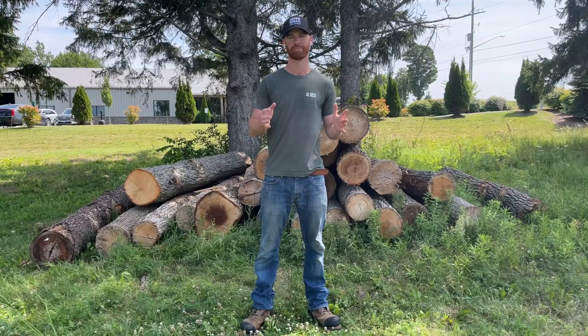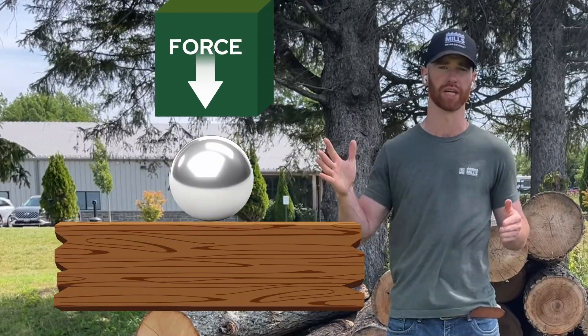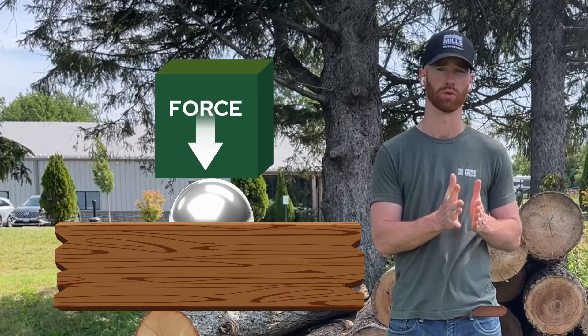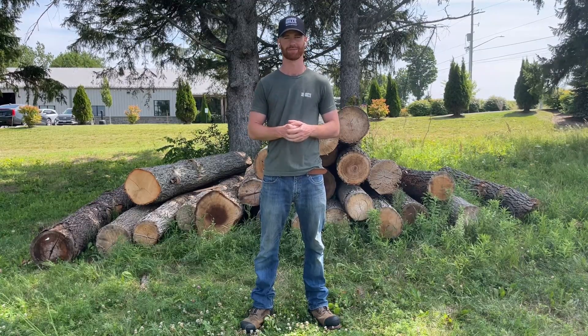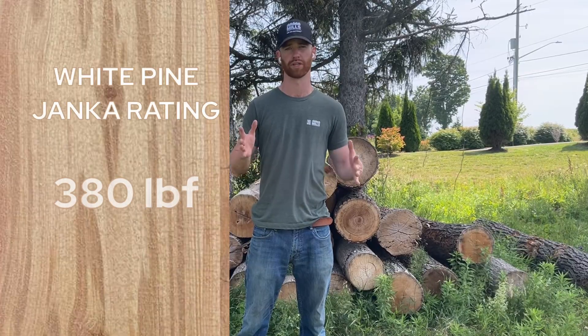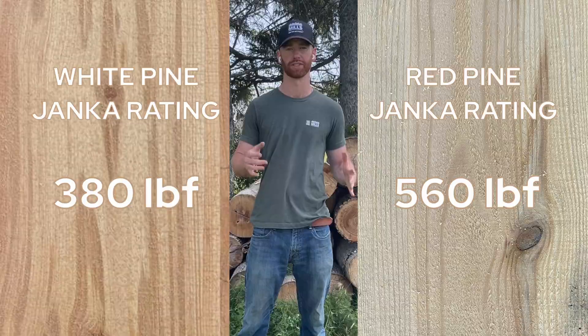The Janka Index is a density or hardness rating, and the units used are pounds-force. The way they measure the density within the Janka Index is by taking a steel ball or ball bearing and pushing it halfway into the surface of the wood. That reading is its rating on the Janka Index. White pine has a rating of 380, and red pine has a rating of 560.